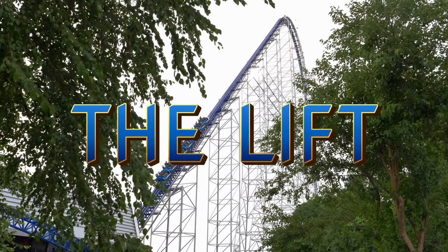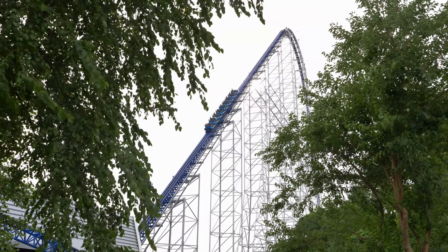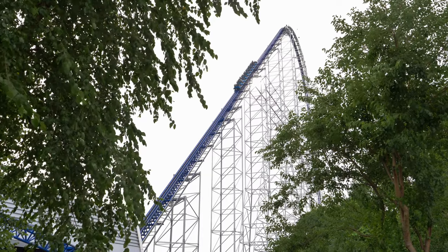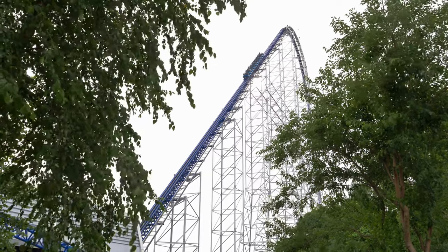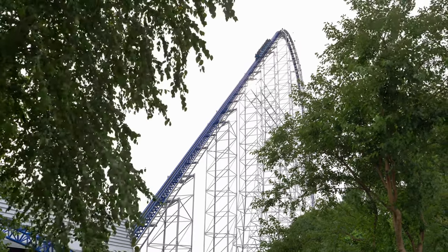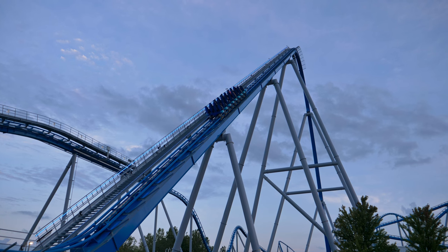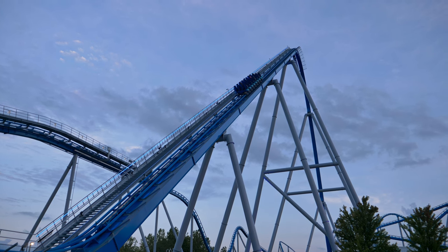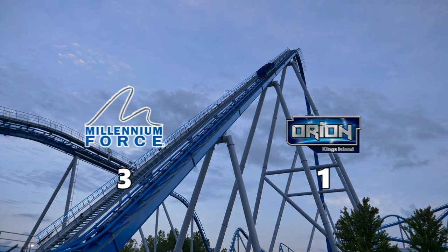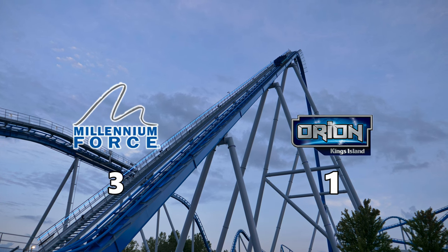The lift. When Millennium Force debuted in 2000, the cable lift was something new and exciting — no more loud clacking sound of the rollback, just a smooth, quiet, and fast ride to the top of the hill. The cable lift will pull the train at a 45-degree angle, reaching a max speed of 15 miles per hour. As for Orion, I was unable to obtain any additional data for the lift other than it's a more traditional chain lift. But it does pull the train at a faster speed than the average chain lift, though the lift angle is nowhere near that of Millennium Force. MF gets this point.